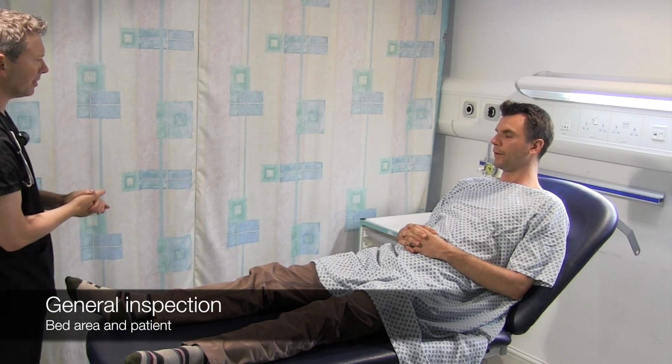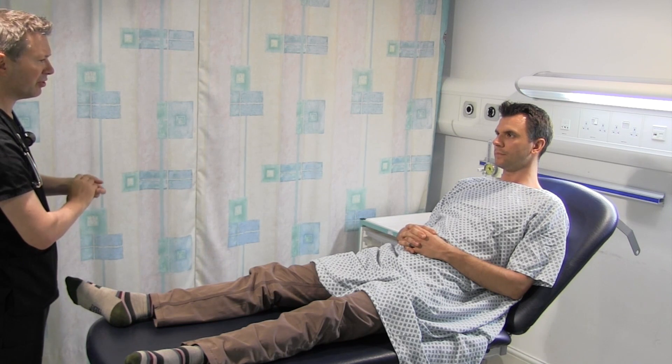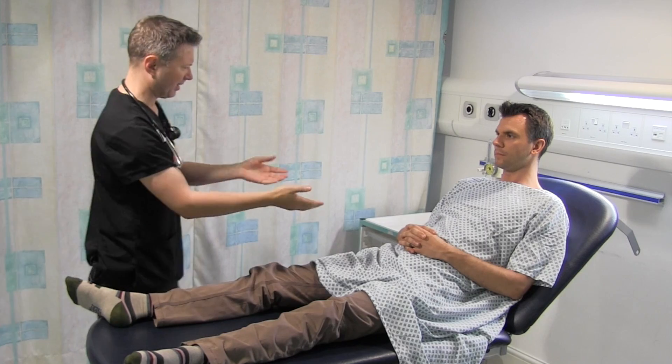I'm just going to start with the general examination. You don't look as if you're in any pain at the moment, and you don't look unduly breathless. I can't see anything around the bed area that would suggest any cardiac disease.